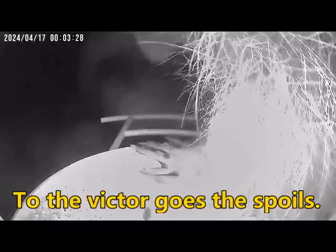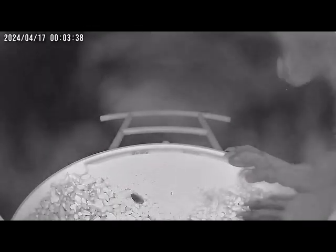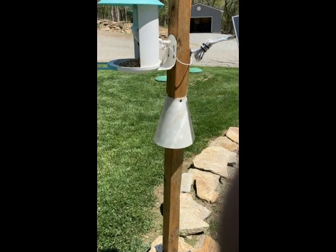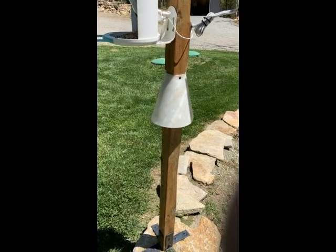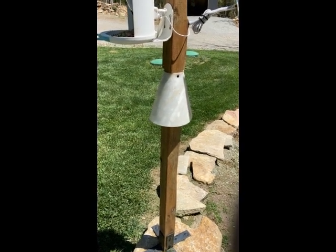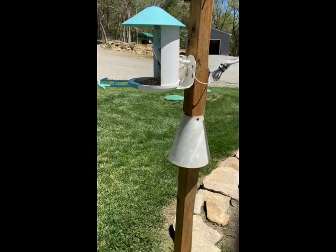On to the next idea. Well here we are the next day, and from the pictures of the raccoon overnight you can see that he wasn't deterred by the little cone. Looks to me like he could reach up over the top, grab on to the wood, and pull himself up to the feeder he went.